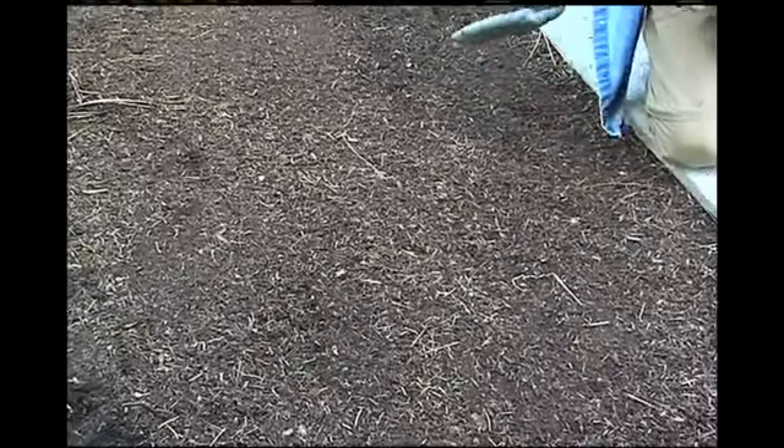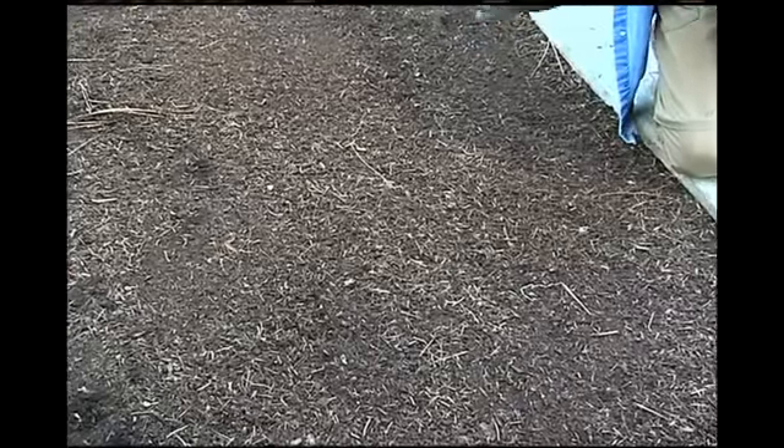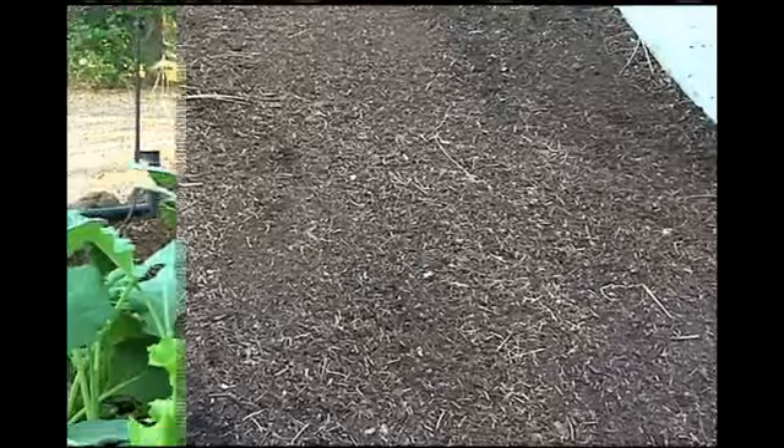And this hot weather that we're having right now — it's hard to think of winter and fall, but that's the kind of garden I'm planting right now.